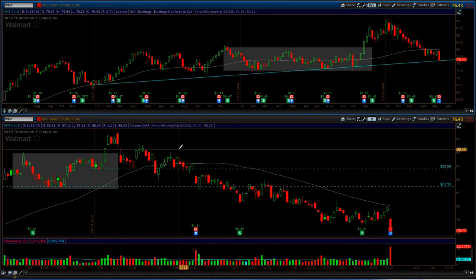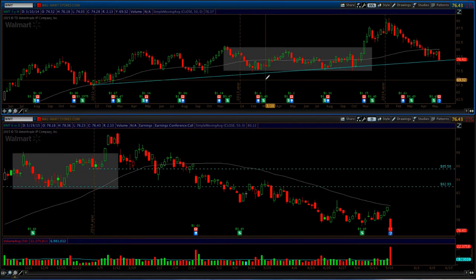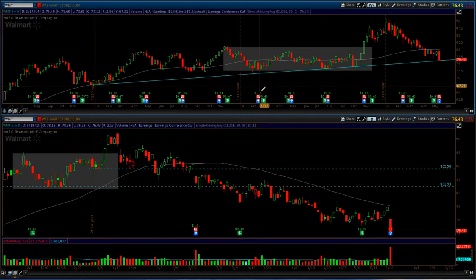Hey everyone, Steve here from TheTurtleFollower.com. In this video we're going to take a look at a potential short trade setup in Walmart. Walmart announced earnings today, the 19th of May, and really gapped down and then continued to run — basically down 4.37% on the day.